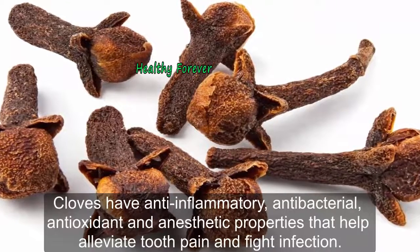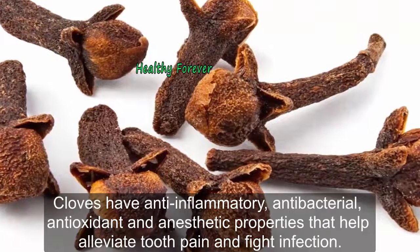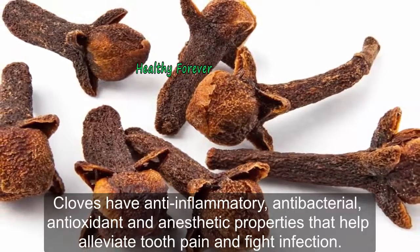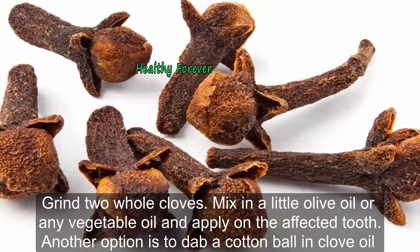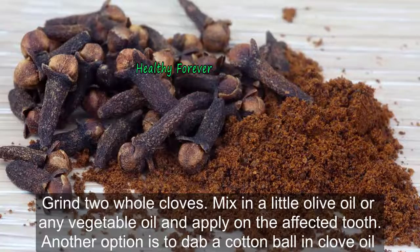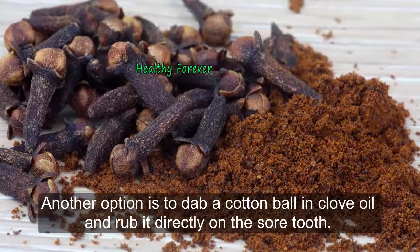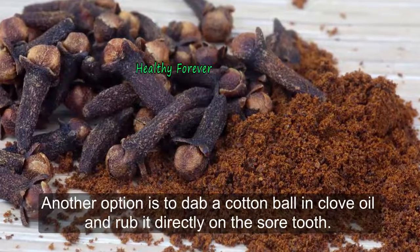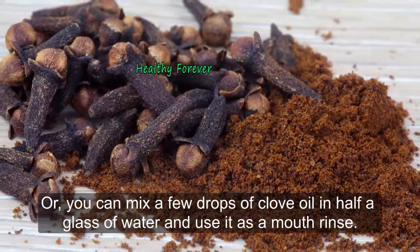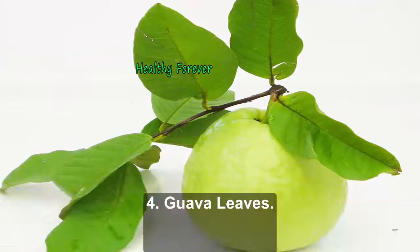Remedy 3: Cloves. Cloves have anti-inflammatory, antibacterial, antioxidant, and anesthetic properties that help alleviate tooth pain and fight infection. Grind two whole cloves, mix in a little olive oil or any vegetable oil, and apply on the affected tooth. Another option is to dab a cotton ball in clove oil and rub it directly on the sore tooth. Or, you can mix a few drops of clove oil in half a glass of water and use it as a mouth rinse.